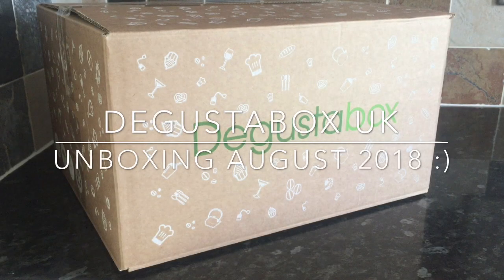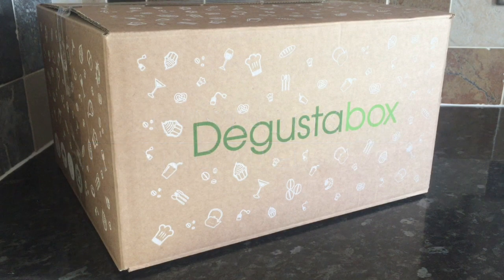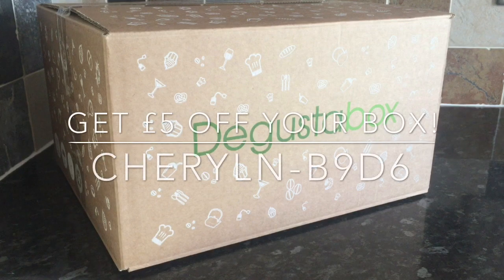Hey guys, and a very warm welcome back to What's for Tea. I hope you're all having a smashing day and that I find you all very well indeed. This is my wee review of the contents that I got in this month's August Degusta box for the UK. We got it just over a week ago, and I've tried most of the things now, so I can give you a fair opinion of what we actually thought of the contents in the box.